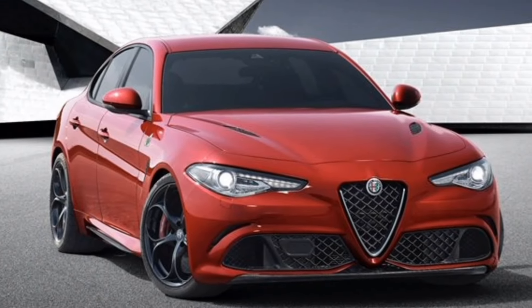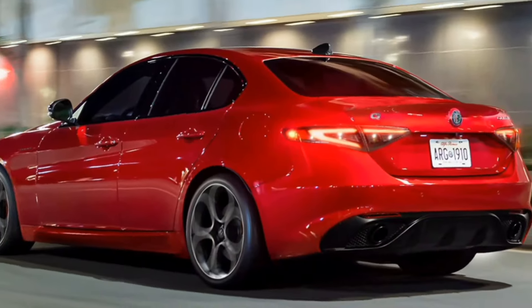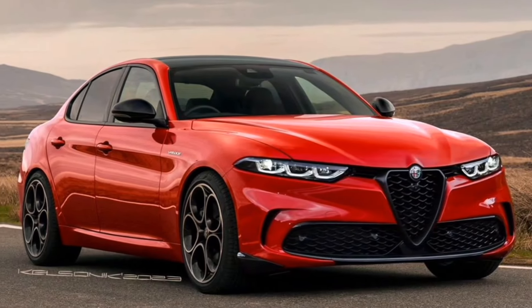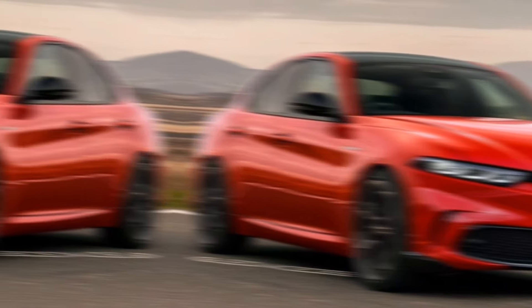Safety. The Giulia has been awarded a 5-star overall safety rating from the National Highway Traffic Safety Administration (NHTSA). It has also been awarded a Top Safety Pick Plus rating from the Insurance Institute for Highway Safety.